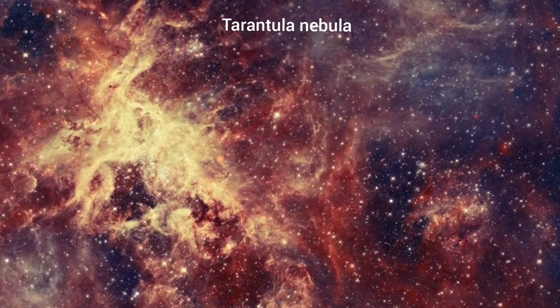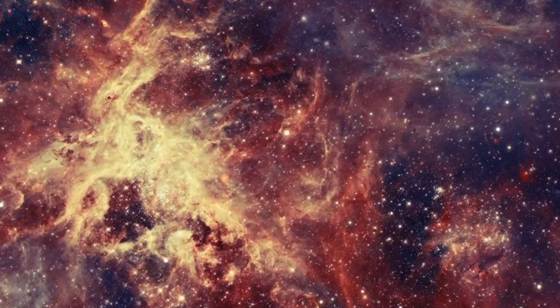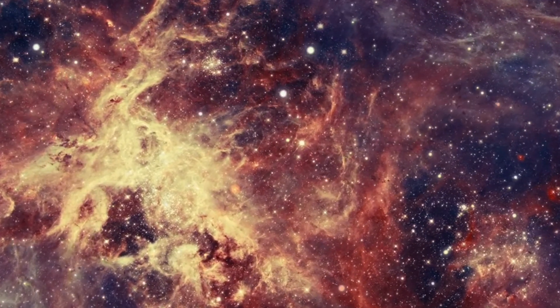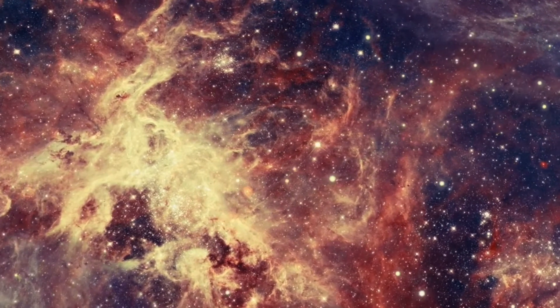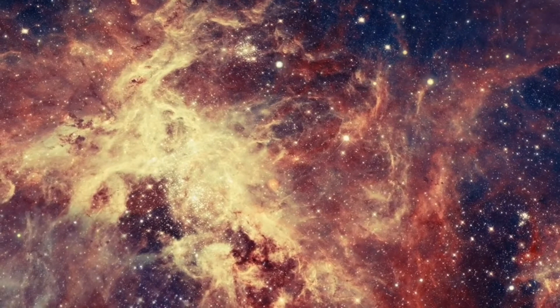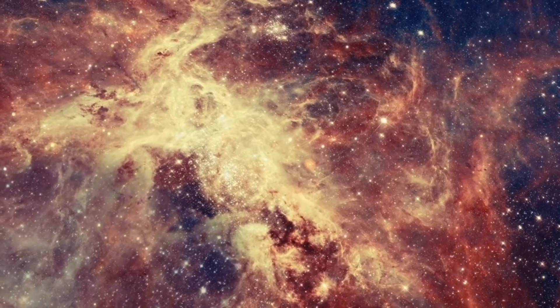The Tarantula Nebula is the largest and most active nebula, located 159,800 light years away in the satellite galaxy of the Milky Way known as the Large Magellanic Cloud. The Tarantula Nebula is packed with young stars that have recently formed from its nebulous supply of hydrogen gas.